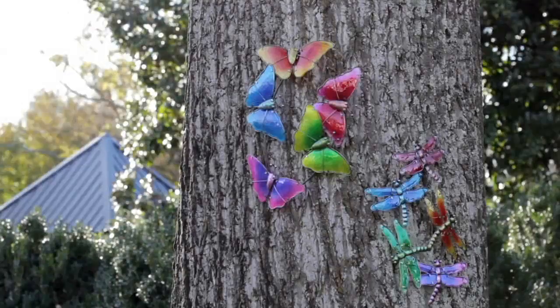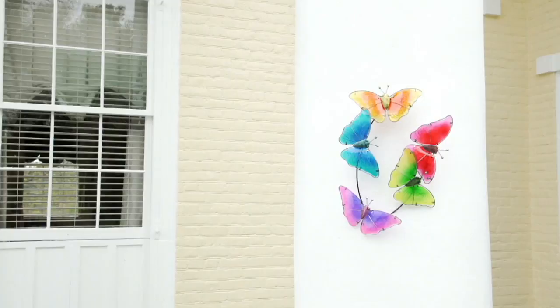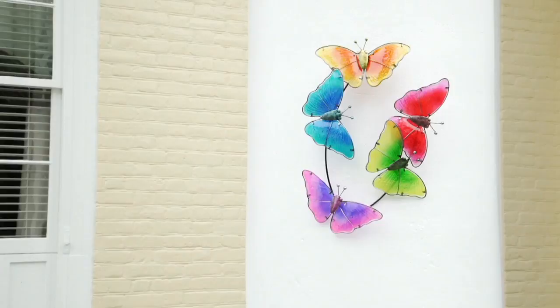This is the watercolor glass wall art. This is true art glass that you don't have to worry about. You can put this indoors or outdoors. It looks like a watercolor and we're going to show it in the butterfly, which you see right there. We also have it in the dragonfly, which you see right there.